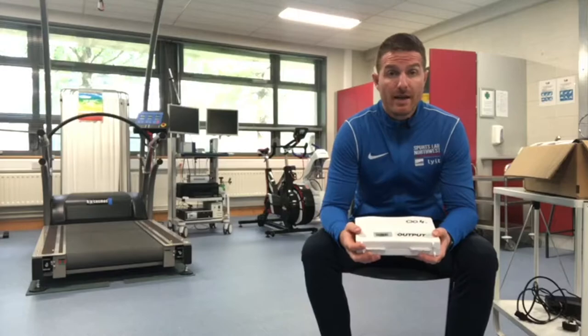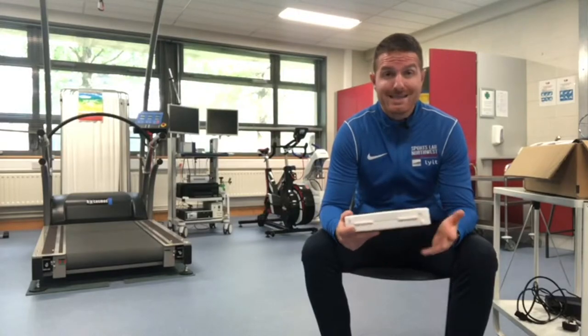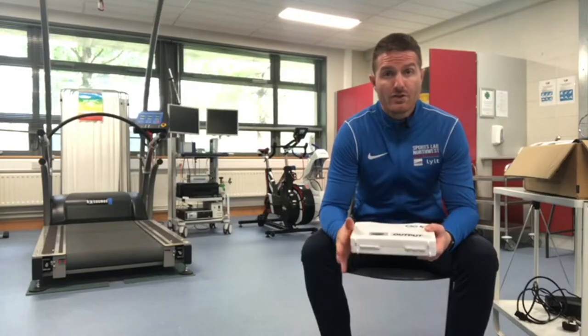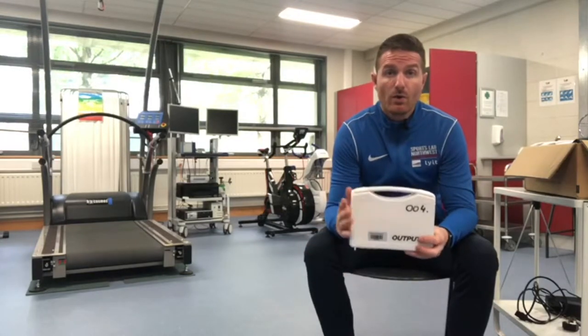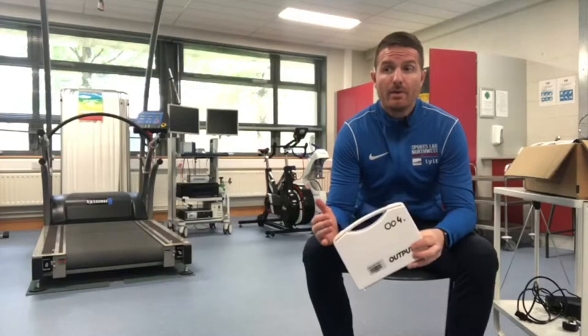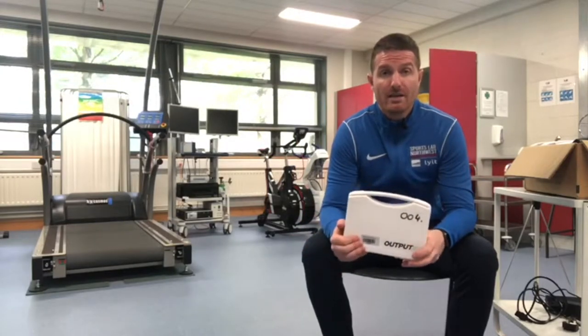Earlier this year at the LYIT, we acquired six Output units and our goal for their use is two-fold. Firstly, we're going to use them in the teaching and learning environment, so we can help students gain a better understanding of testing performance metrics.